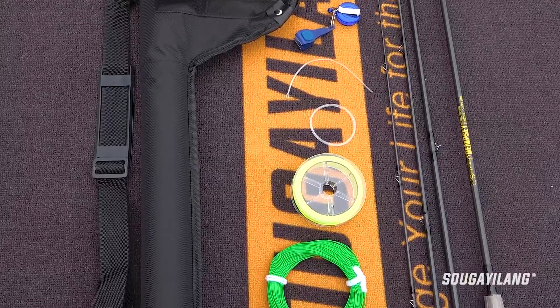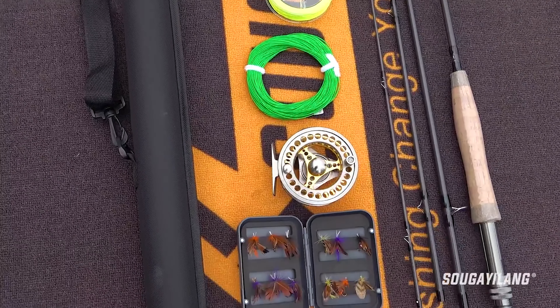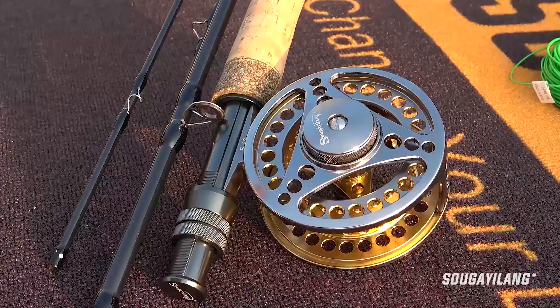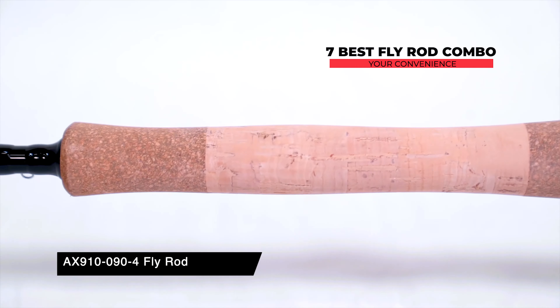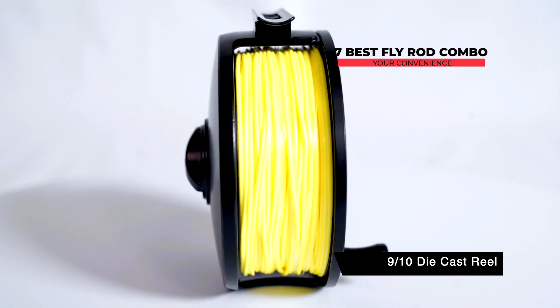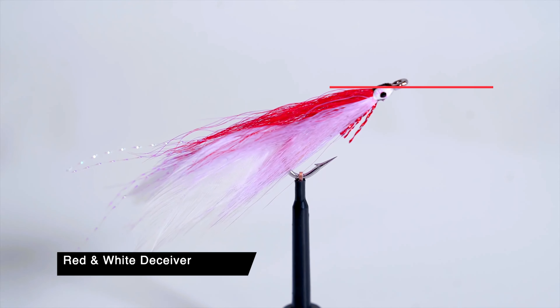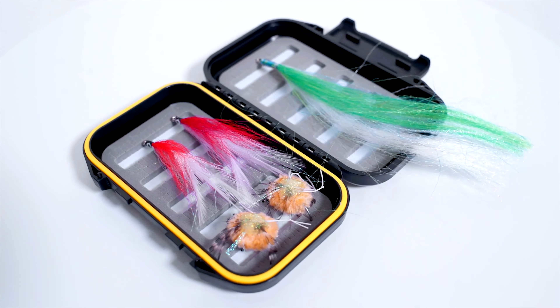While fly fishing is a little challenging to learn, it's guaranteed to give you the best experience surrounded by nature. The fly rod combo is different from the spin casting or bait casting combo and you need to pick them carefully. We have made a video guide with the seven best fly rod combos out there for your convenience. Any one of these combos will give you a memorable experience, so choose whichever one strikes your fancy.